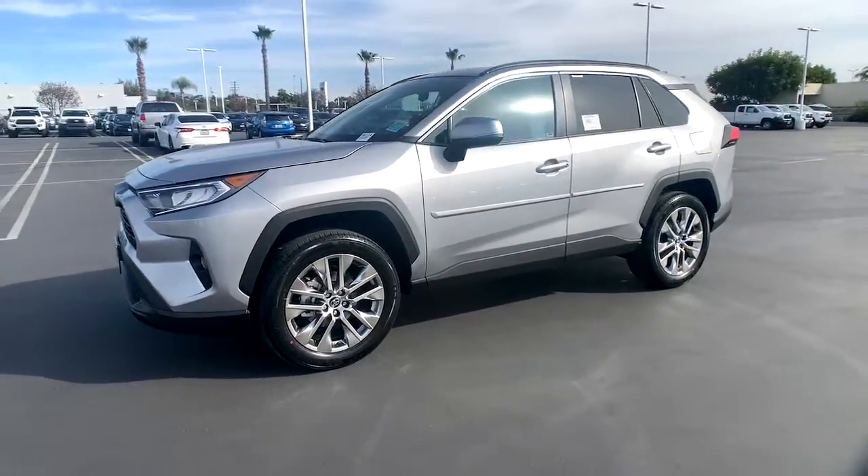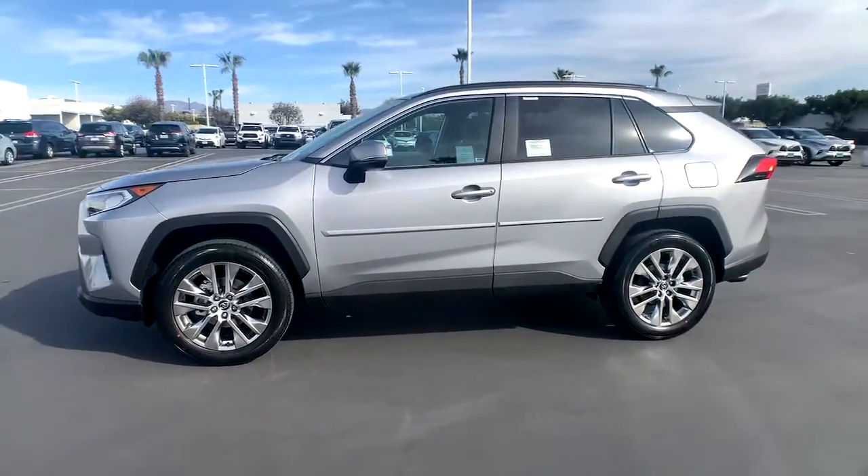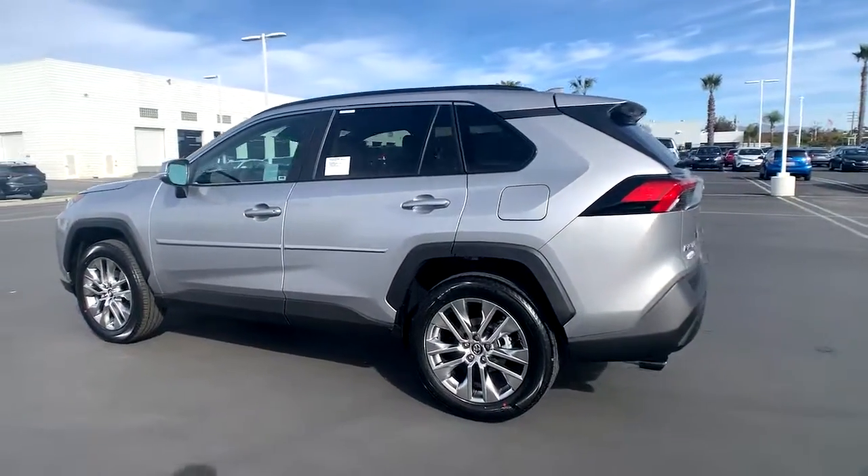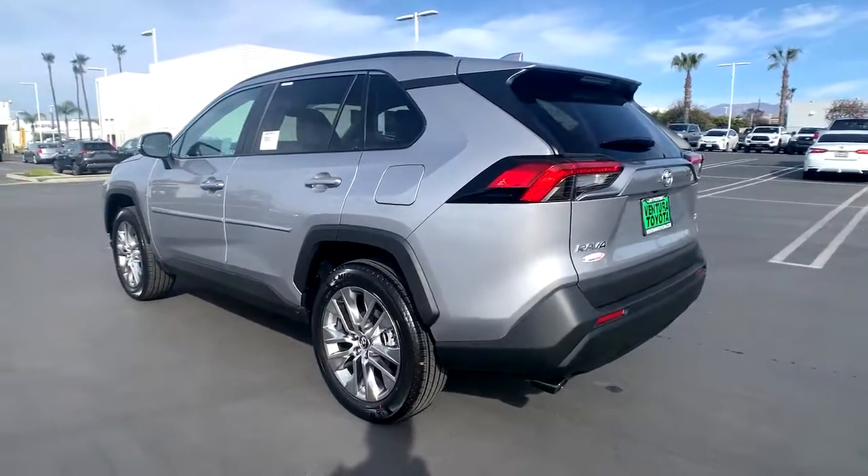This could be the car for you — the 2021 Toyota RAV4. This can-do RAV4 puts fun, refined comfort and capability into your daily drive.